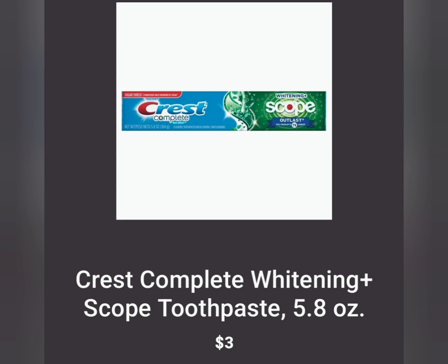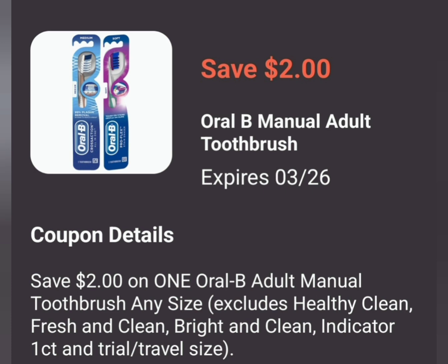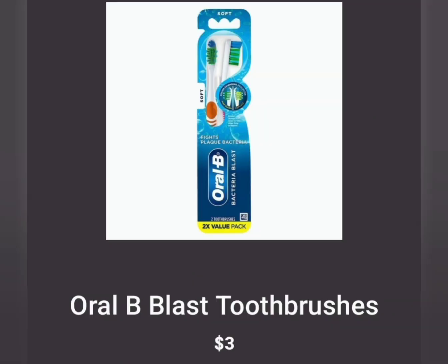The next thing we have is the Oral-B toothbrushes — we have a $2 off of one coupon. You're going to grab the cheapest option, which is the double dual toothbrushes at $3.00 each. You're going to grab one of these and use the $2 off of one digital coupon, which will make the toothbrush just $1.00 — that's $0.50 a piece for two toothbrushes.